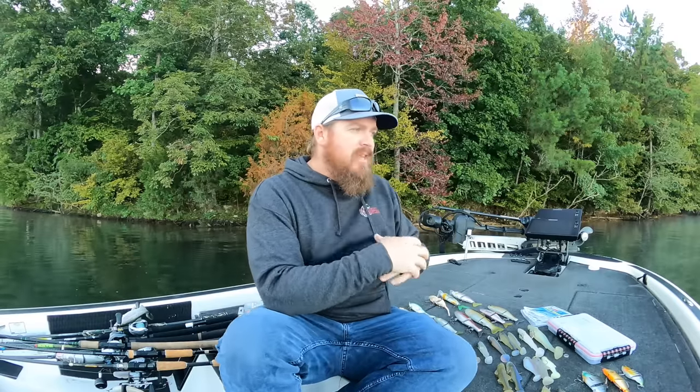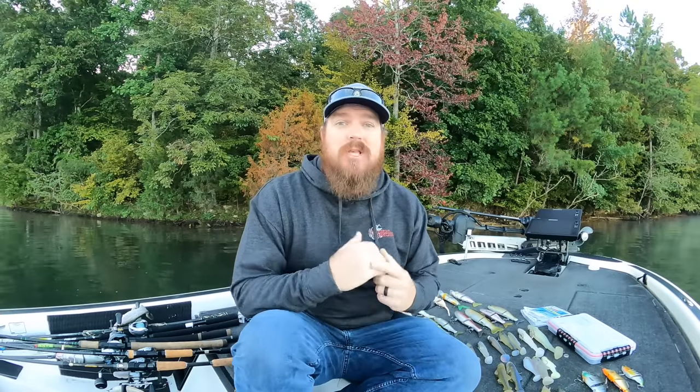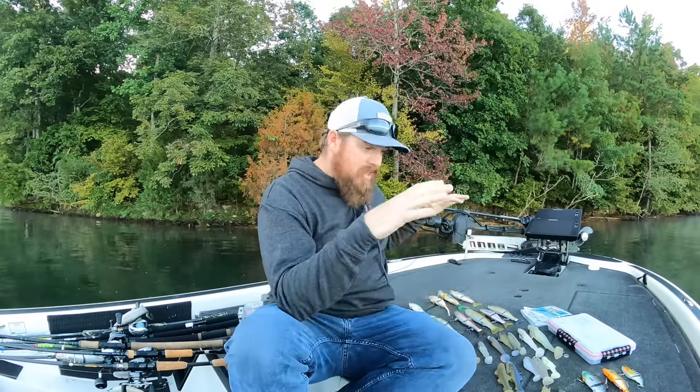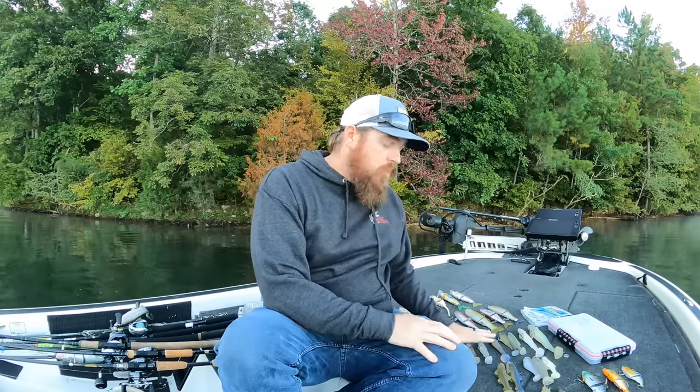I've been blessed to catch a lot of fish over 10 pounds on a swim bait. But one day I hit my magic number — I caught one and it just didn't feel the same. I realized the day had arrived where me catching them didn't matter as much as it used to. I wanted other people to catch them. That turned into my guide service and of course Tactical Bassin, where we teach and help other people. Today I'm giving you 20-plus years of knowledge all rolled up.